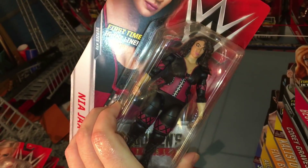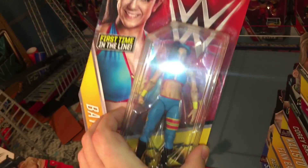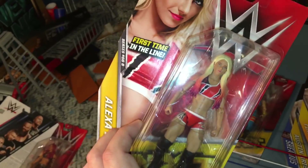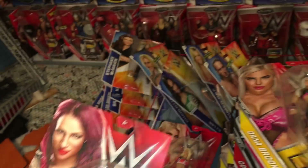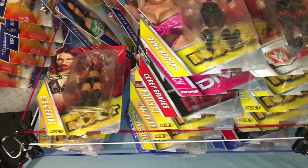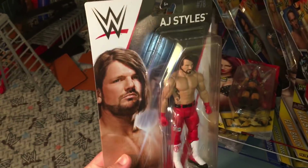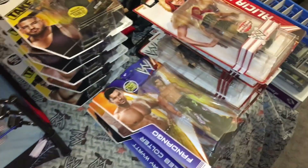First time in the line Nia Jax, also one of my favorites. First time in the line Dana Brooke — she's pretty cool. First time in the line Bayley — I love Bayley! First time in the line Alexa Bliss — another gorgeous one, heck yeah! First time in the line Sasha Banks right there, that's pretty cool. And now since I showed you that, the Basics don't look like that anymore — they look like this white and black cardboard. Same AJ Styles as before. That's pretty much my Basics collection.